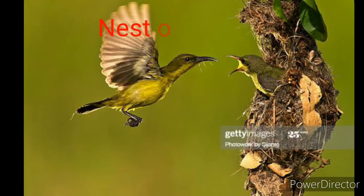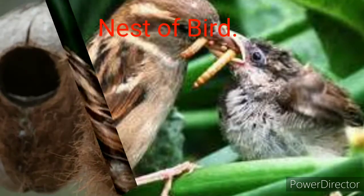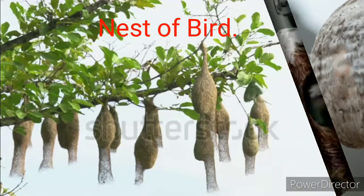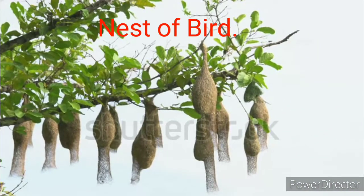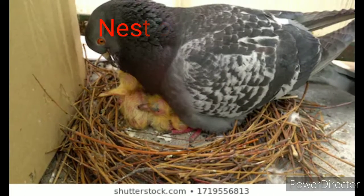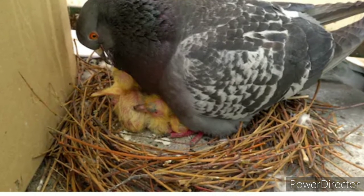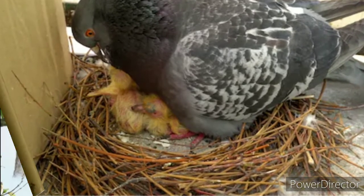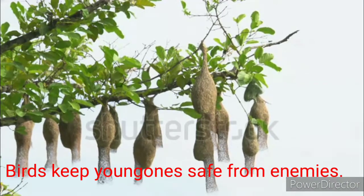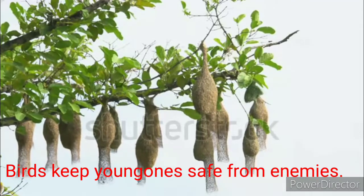Some birds make their nest in trees and some birds prefer to build their nest in places safe from enemies. Sometimes we can see birds' nests on trees, on the terraces of buildings, and sometimes even on a ceiling fan. Birds keep their young ones safe and warm in the nest. Do you know how birds build their nest?